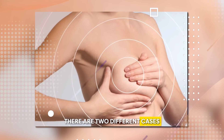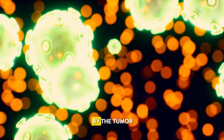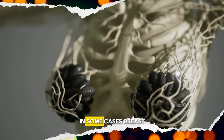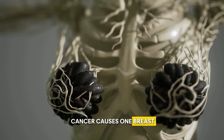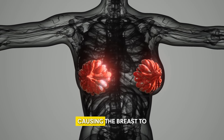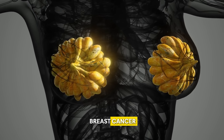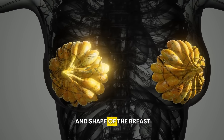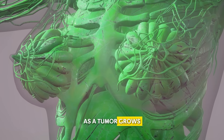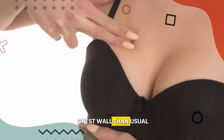Some women experience one breast becoming larger or swollen compared to the other, caused by the tumor blocking lymphatic vessels and leading to a buildup of fluid. In some cases, breast cancer causes one breast to shrink or become noticeably smaller, if the tumor pulls on surrounding tissue causing the breast to retract. Besides changes in size, breast cancer also changes the contour and shape of the breast, appearing as a visible bulge or indentation. As a tumor grows, it also changes the position of the breast tissue, causing it to appear higher or lower on the chest wall than usual.